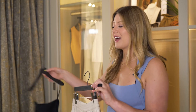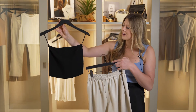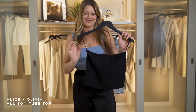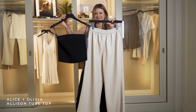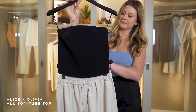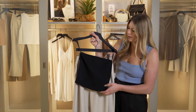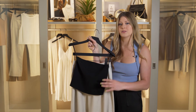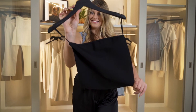It's the perfect time for this Allison tube top from Allison Olivia. Focusing on our neutrals, I chose this beautiful black because I love the way that it offsets against this cream vegan leather. It creates a very sophisticated and simple look. This is a very tight knit fabric, so it's perfect for a tube top because it's going to be very supportive, smooth out all your lines, and make you feel really confident when you wear it.